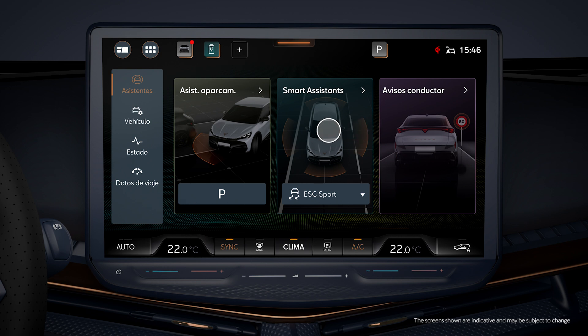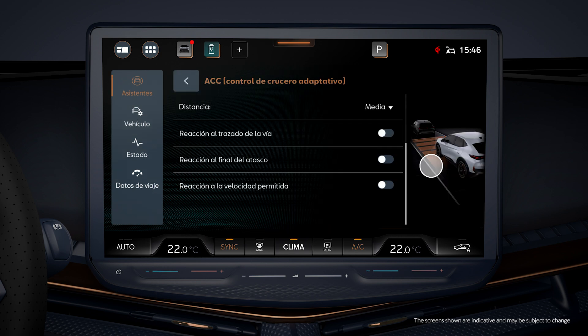On the infotainment assistance menu, you can adjust separately which events the ACC system should react to.